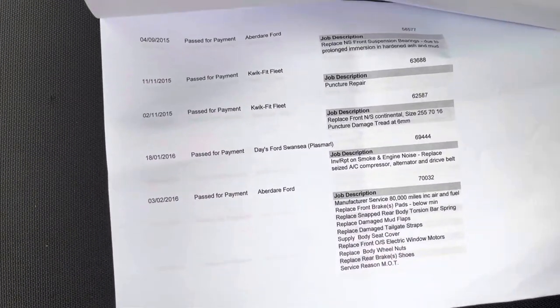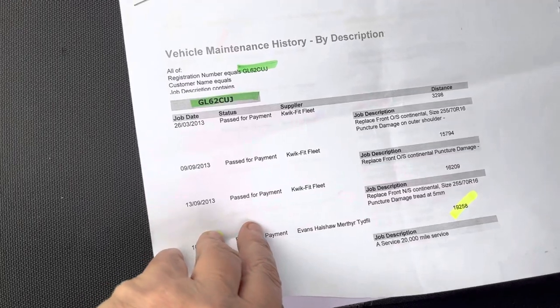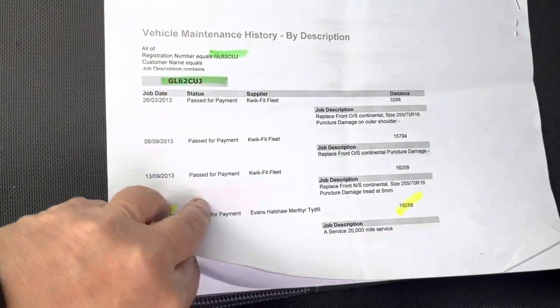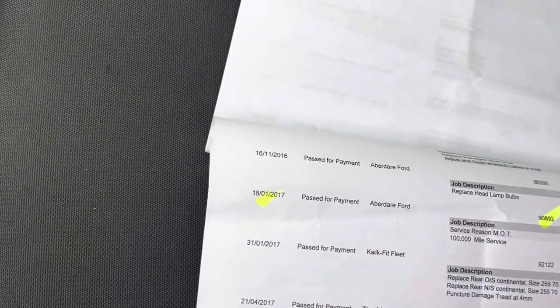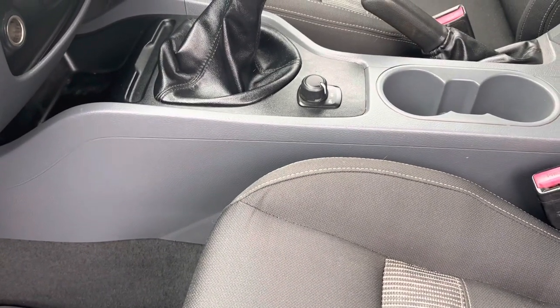It's not just a service printout — it documents every bit of work that's ever been done on the vehicle. The records go from 2013 through to September 2017, and then it goes on to our servicing after that, which we've just done to prepare the vehicle for sale.